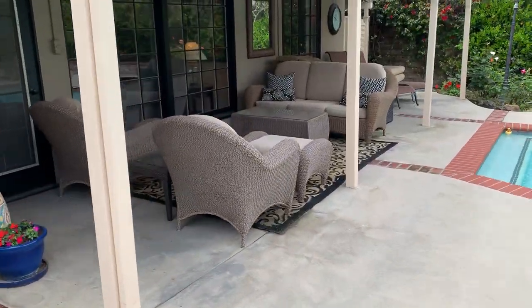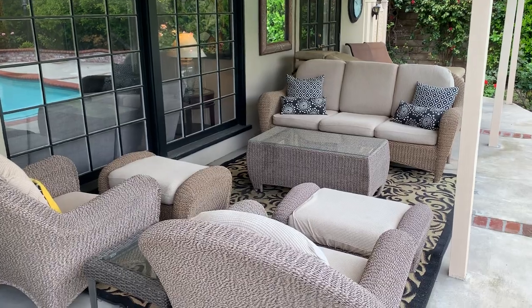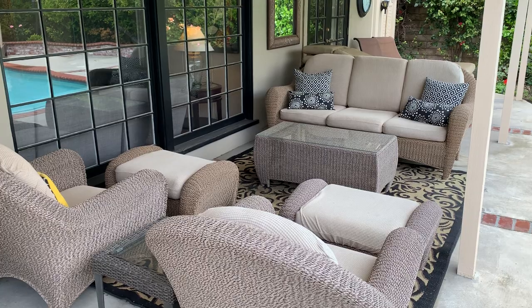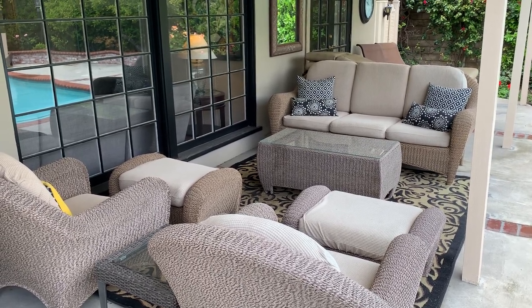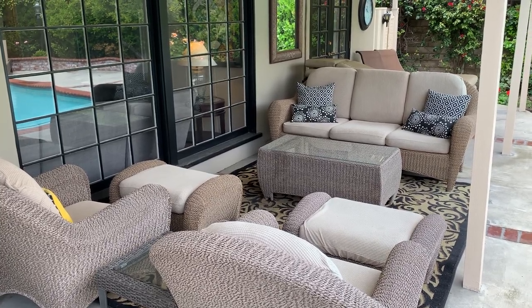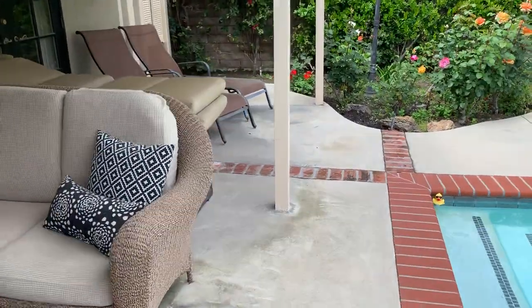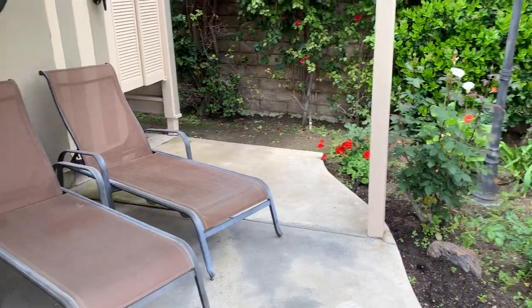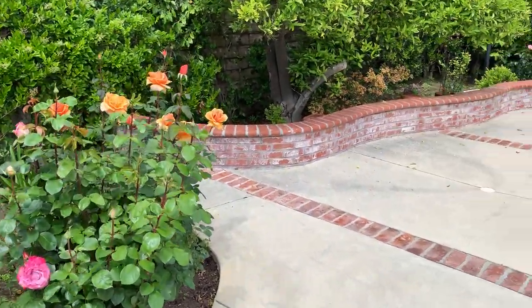You've got this beautiful outdoor entertaining space — just an awesome place to hang out. One of the great things about the San Fernando Valley is these warm summer nights. You can go from the barbecue to the pool and sit down here and relax. More loungers, more beautiful rose bushes — just beautifully landscaped.